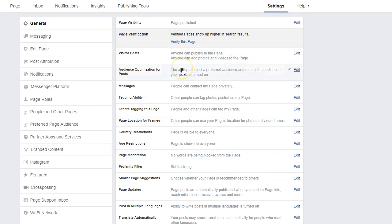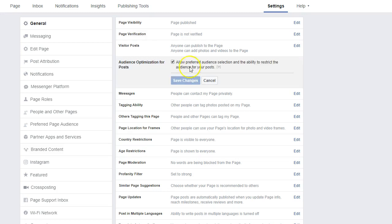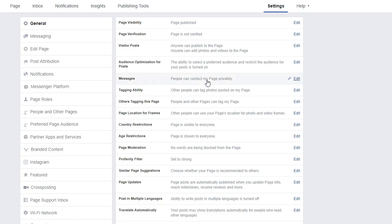The next thing that really has to be looked at is your audience optimization for your posts. You want to click the little box that says you allow preferred audience selection and the ability to restrict audience for your posts. This helps you target your posts organically, and I'll go into what you can do to really help with that.